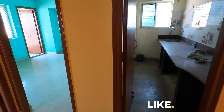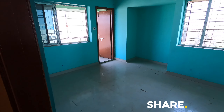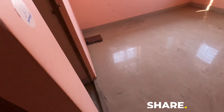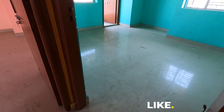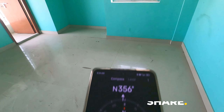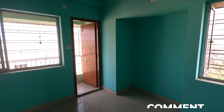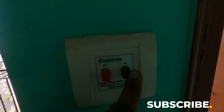Now let's look at the bedrooms. This is the first bedroom. The size is 12 by 16. There is cross ventilation — north and west facing, with windows on both north and west sides.